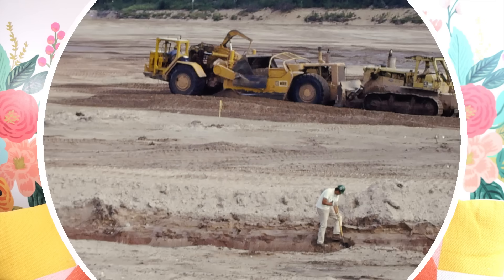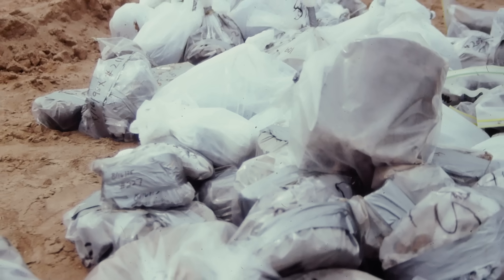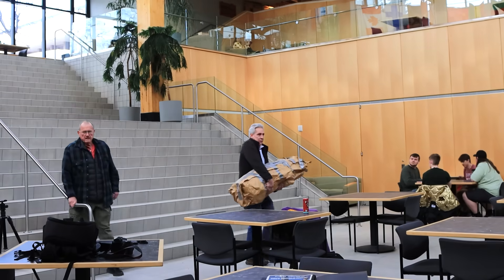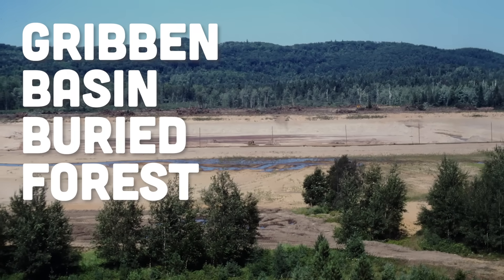If you went to this site today, you would see nothing. But 30 years ago, researchers got to get in, take samples, and save pieces of this site for future generations. And I got to talk to them about what they learned. This is the story of the Gribbon Basin Buried Forest.